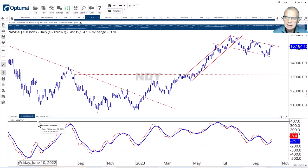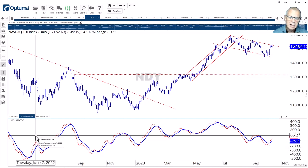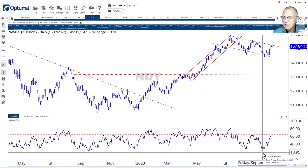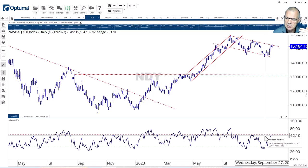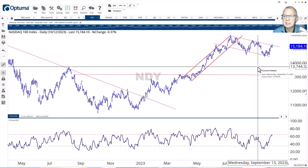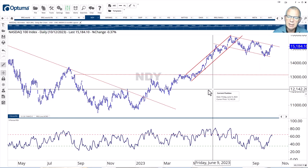If you look at the MACD, that's supportive — it has curled up and triggered a signal. The RSI is definitely not oversold anymore, not overbought either, pushing against the 65 to 70 area. So all ingredients are there for the NASDAQ to push higher, get out of that consolidation area, and drag the market higher.